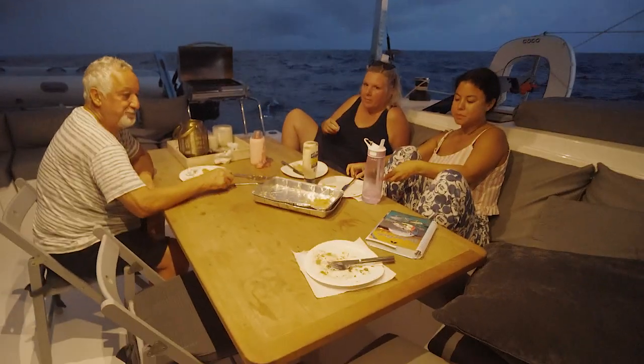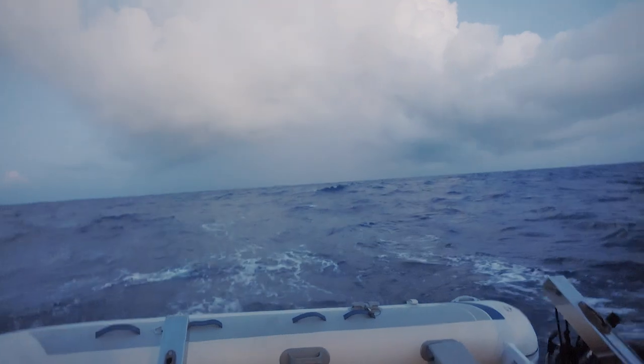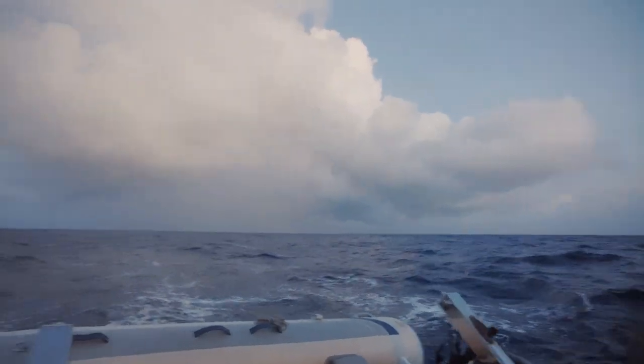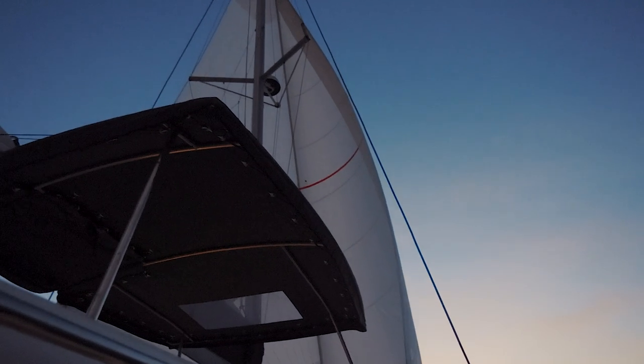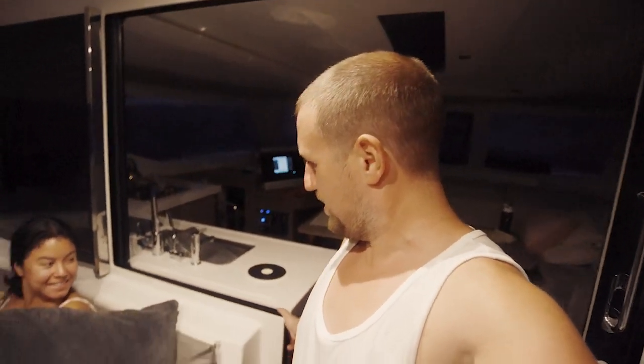Here we are — the crew's eating dinner and we just had a narrow escape from this squall. We've been watching it for a while and it's passed that way, we think, or we hope. There's another squall coming, jenny's looking after the cushions and it's keeping me warm. Nice seven knots — loving life. It's time to get these night watches started.